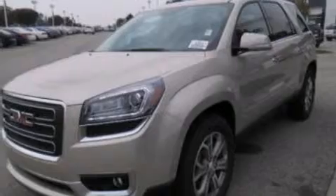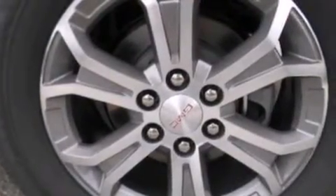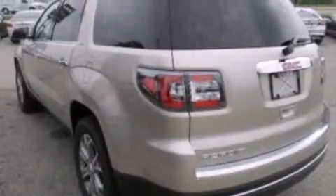Its top features include heated seats and a three zone climate control system, so that each front seat as well as rear seat passengers can set temperature settings to their own comfort level.